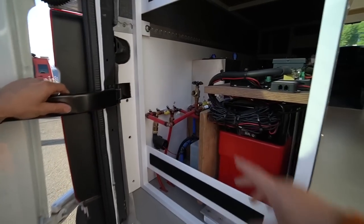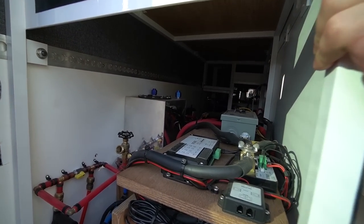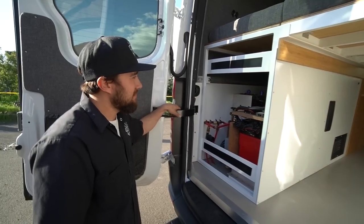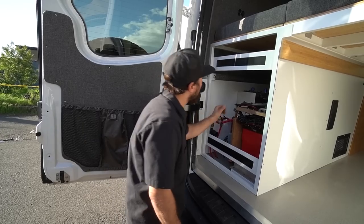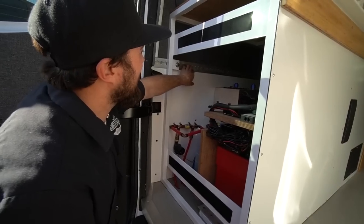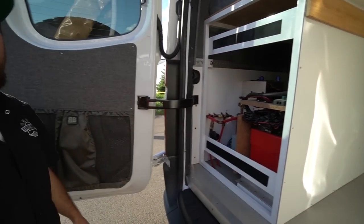This is part of the Van Life Tech system — the hot water as well as the radiant floor heating. There's also some opportunity to build extra storage in here because of how much space ended up being available.